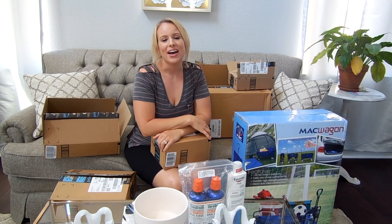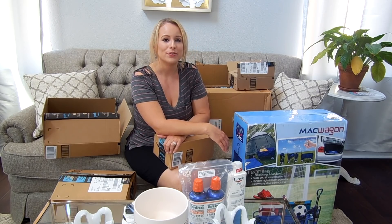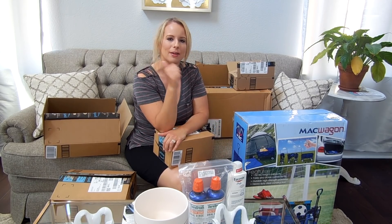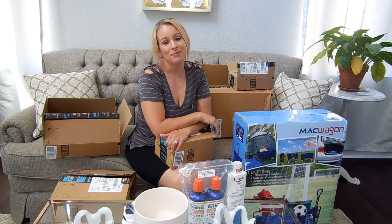Alright guys, that is my Amazon haul! I hope you guys liked this video. If you did, please don't forget to give it a thumbs up, subscribe to my channel, and I will see you guys in my next video.